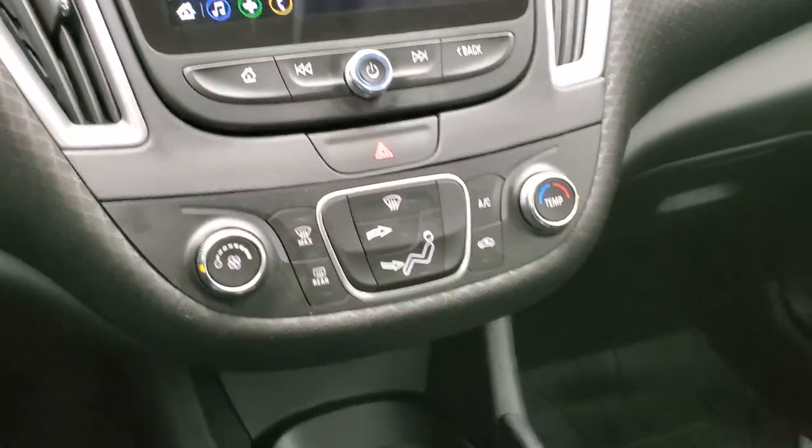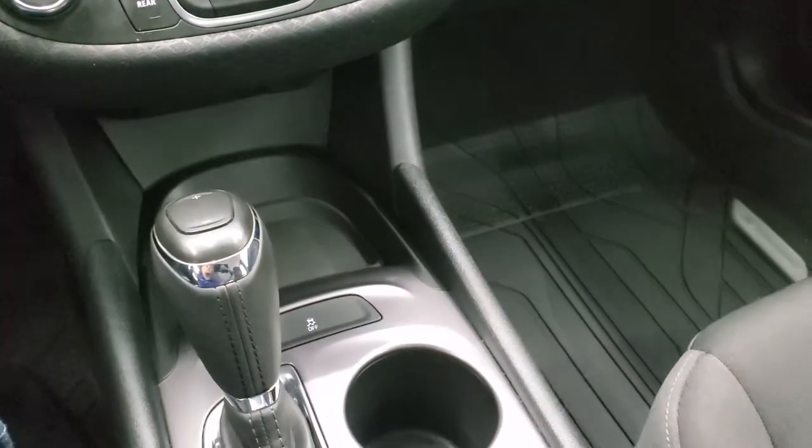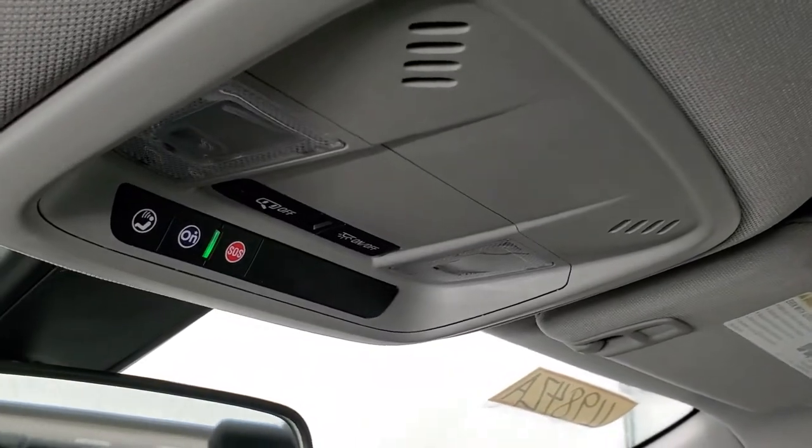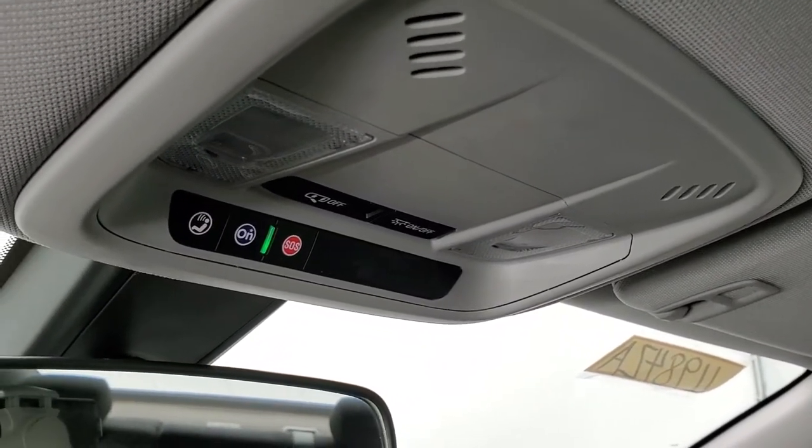Down here you have your climate controls and automatic transmission selector, as well as a stability control button. The passenger side floor mat and seat are in excellent condition with no rips or tears. The headliner is in really nice condition as well, and you do get OnStar and SOS buttons up here, as well as map lights.